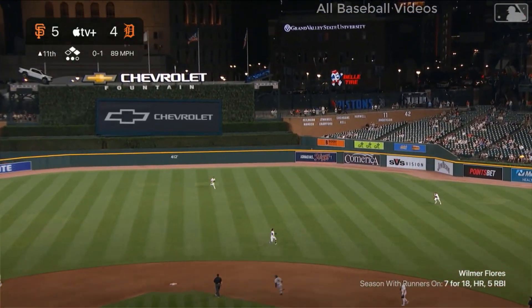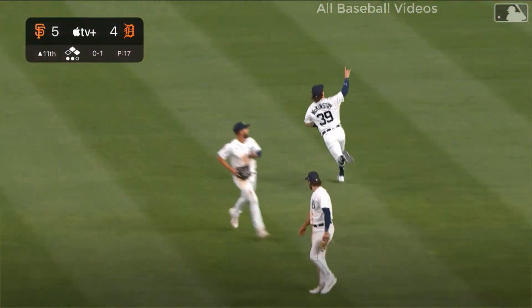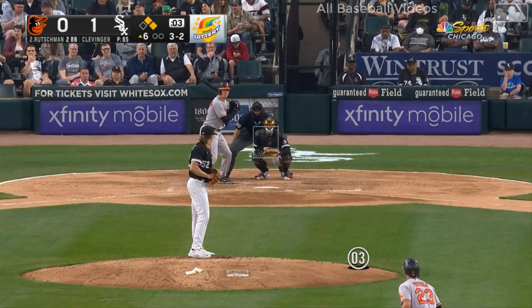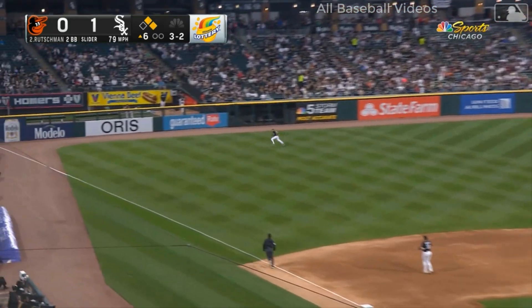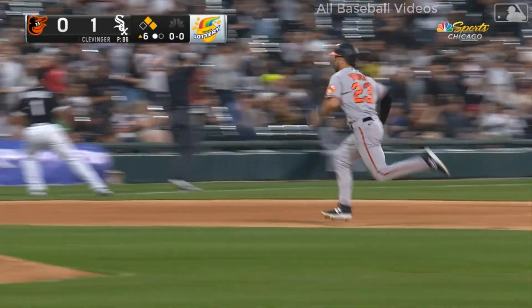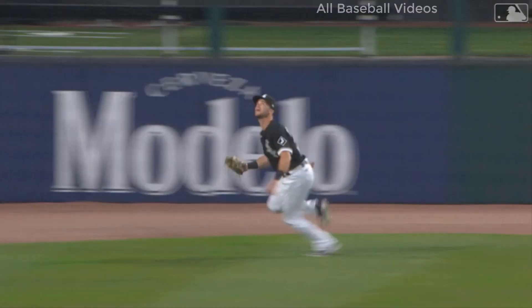Flores pops it up — shallow right, could be trouble. It is caught. McKinstry with a long run to get out there, and he limits the damage to one. Rutschman in the air, left field side — Benintendi racing toward the line, laying out. Oh yes he did. Benintendi puts it away and saves the lead. He realizes he's got to lay out to make the play.